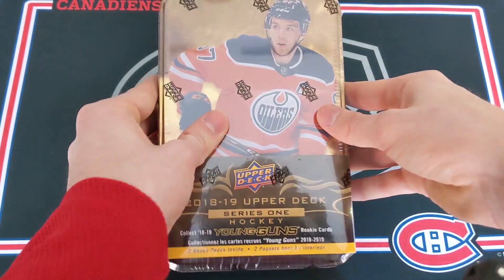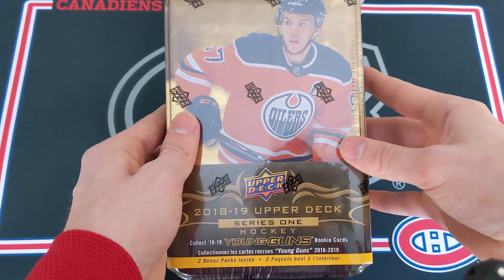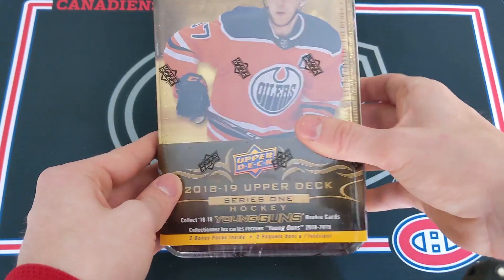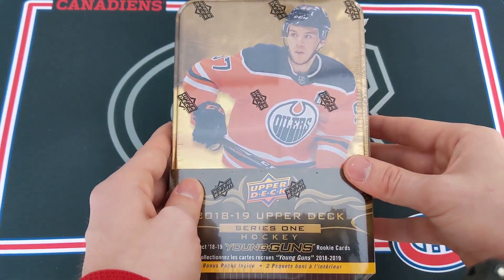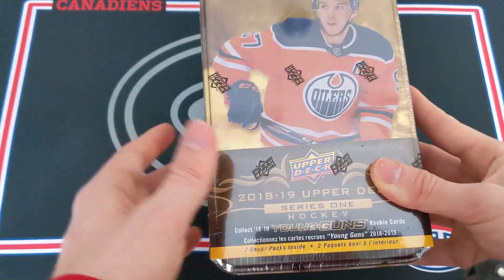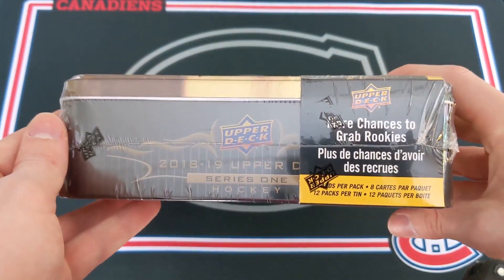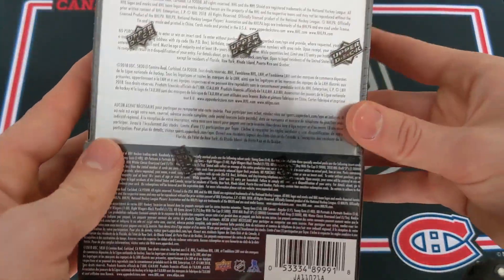Thank you so much for clicking on my video. Today, as stated in the title, opening up 18-19 Upper Deck Series 1 Retail Tin. 12 packs per tin and 8 cards in every pack. We can expect 3 Young Guns rookie cards compared to the two in 19-20 in one of these tins, and the best Young Guns to get are Elias Pettersson, Rasmus Dahlin, Jesperi Kotkaniemi, Miro Heiskanen, and maybe a few others.